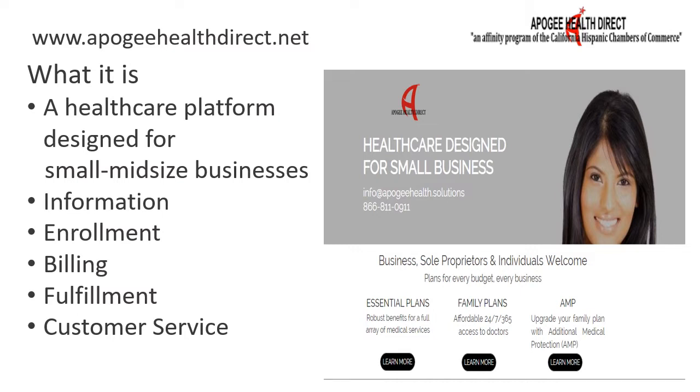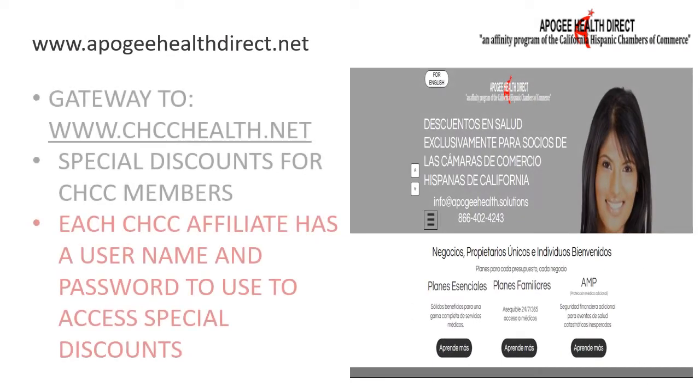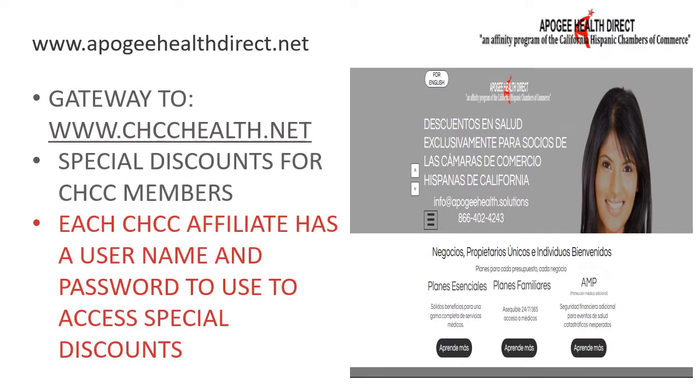Members of the California Hispanic Chambers of Commerce and Affiliates receive exclusive discounted pricing on the programs featured on the Apigee site. To access these discounts, go to the Affinity tab on the health site and enter the username and password provided to you by your CHCC affiliate. If you are not a member of the CHCC or one of its affiliates yet, just go to CHCC.com and join today. Membership more than pays for itself.